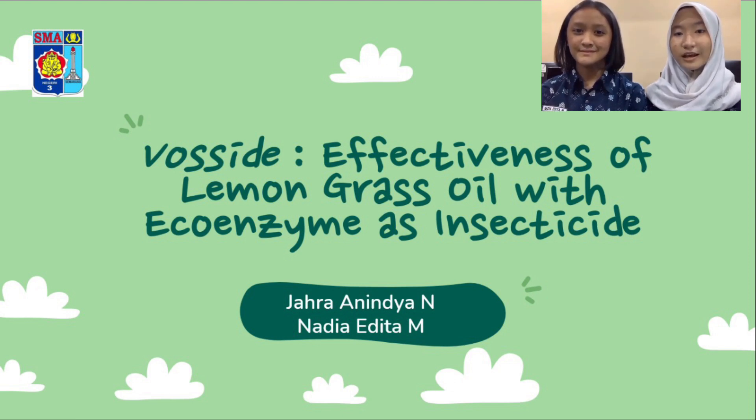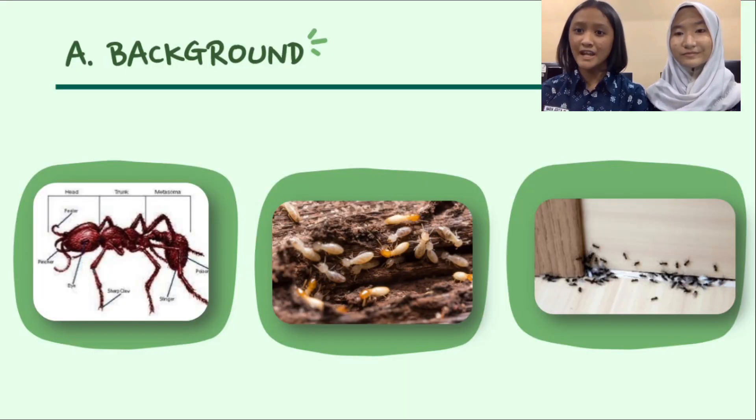Our project title is FOSITE: Effectiveness of Lemongrass Oil with Eco-Enzyme as Insecticide. Recently, the problem that we often encounter in the household environment is the presence of various kinds of insects, such as termites, mosquitoes, ants, flies, and other insects.